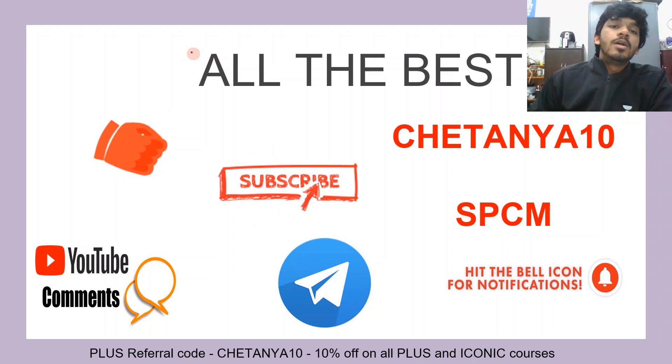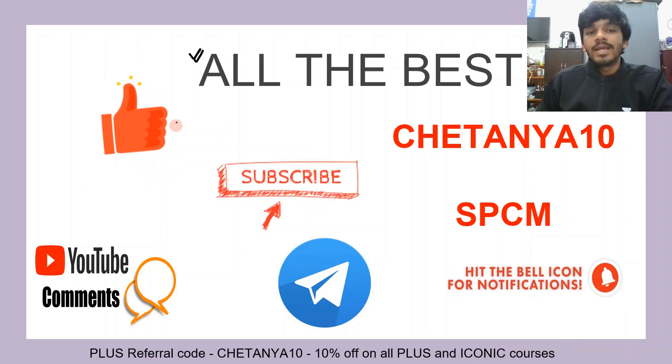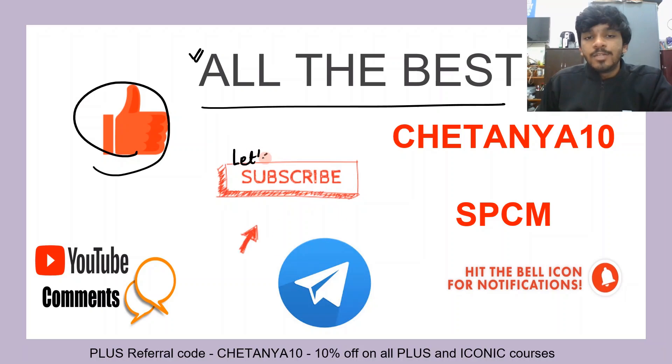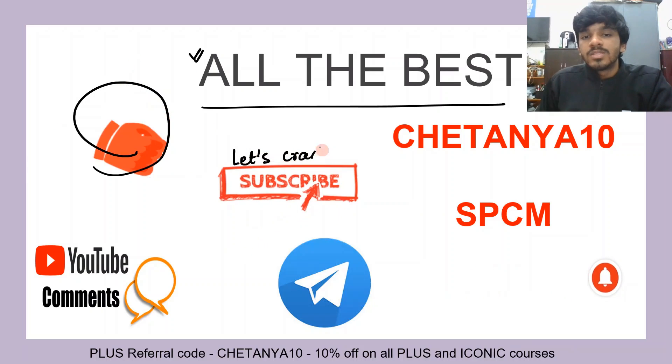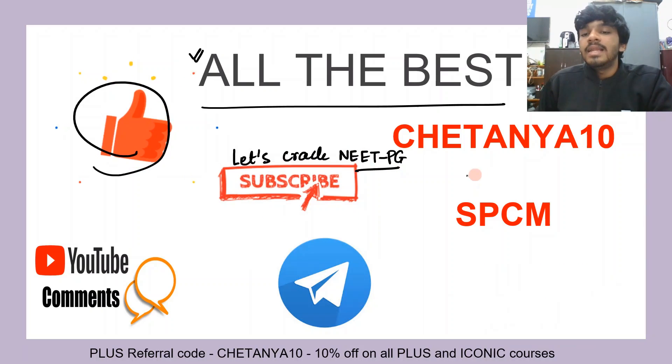That's the end of the optic nerve. Do watch the next video on the oculomotor nerve. All the very best for your examination. Do hit the like button for this video, subscribe to our channel Let's Crack Neat PG. These are the referral codes you can use — Chetanya10 and SPCM — for taking anything on Unacademy, either unlocking the free plans or getting an additional 10% off on any plus course.